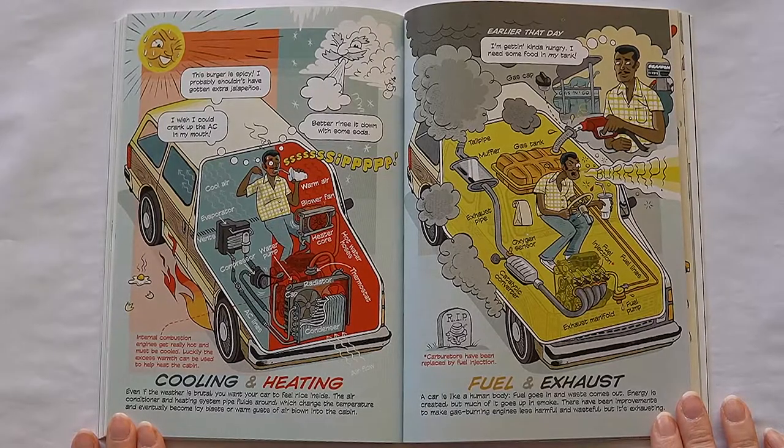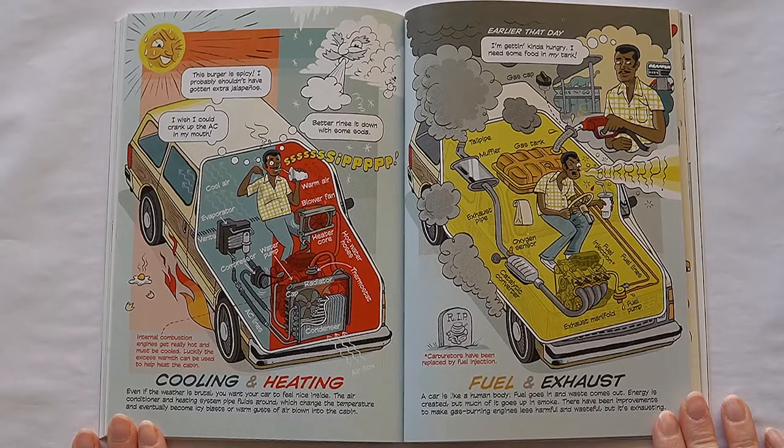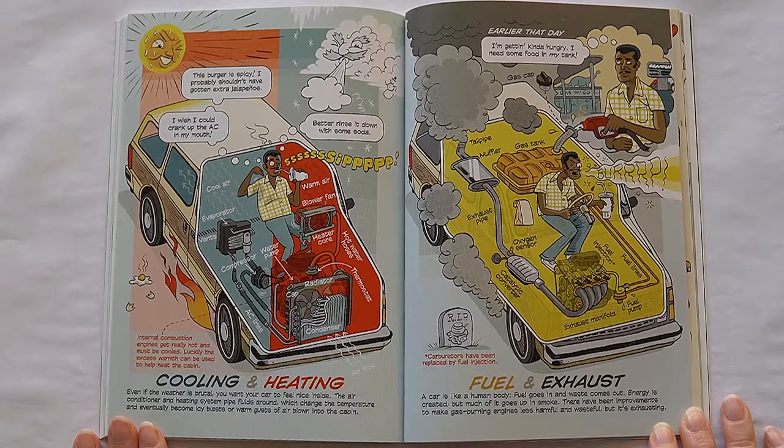Internal combustion engines get really hot and must be cooled. Luckily, the excess warmth can be used to heat the cabin. Cooling and heating: even if the weather is brutal, you want your car to feel nice inside. The air conditioner and heating system pipe fluids around, which changes the temperature and eventually becomes icy blasts or warm gusts of air blown into the cabin. Fuel and exhaust: a car is much like a human body — fuel goes in and waste comes out. Energy is created, but much of it goes up in smoke. There have been improvements to make gas-burning vehicles less harmful and wasteful, but it's exhausting.